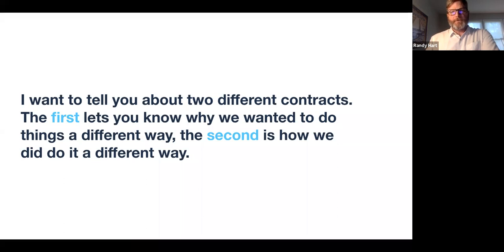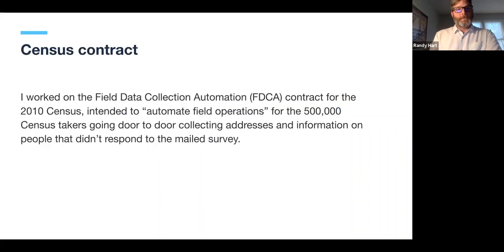I want to talk about two different contracts I was involved with. The first was when I was at the Census Bureau. The second is one with the U.S. Tax Court, which I worked on with 18F — we did it differently and wound up with vastly different results. At Census, I worked on something called the Field Data Collection Automation, or FITCA contract, for the 2010 Census.